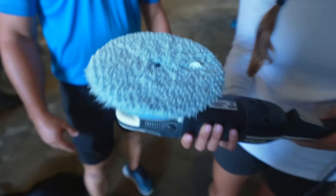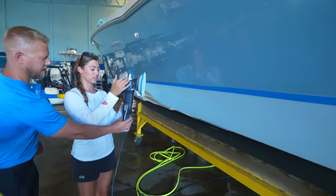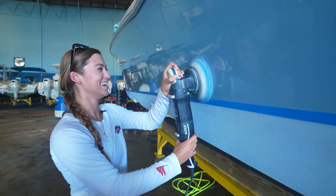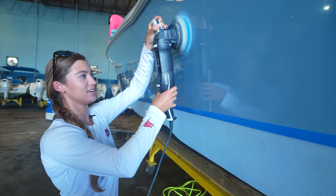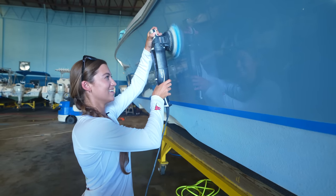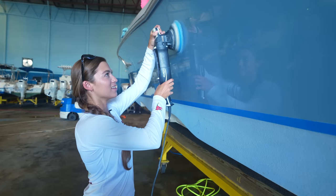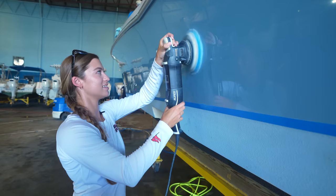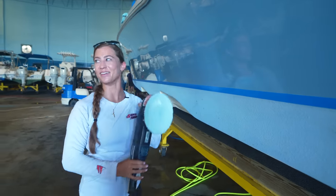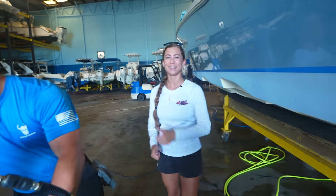We get the right amount and I work on a section. The trigger controls it, right hand guides — and we go up and down first, then overlap 50% at a time, then go horizontal. The instructor says I'm a natural. It's not too bad, though your arm could definitely get tired after a lot of this. Result: absolutely perfect, and the professionals will go back over everything to finish it.